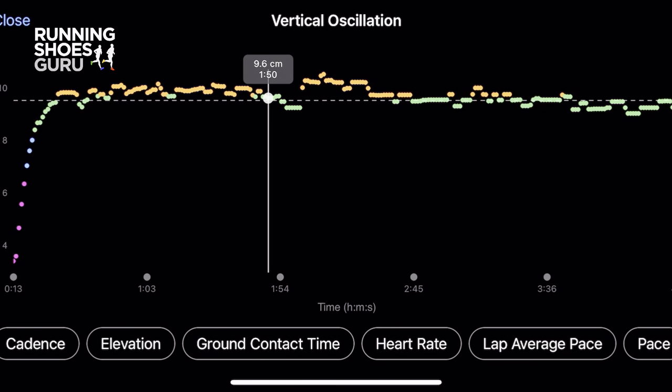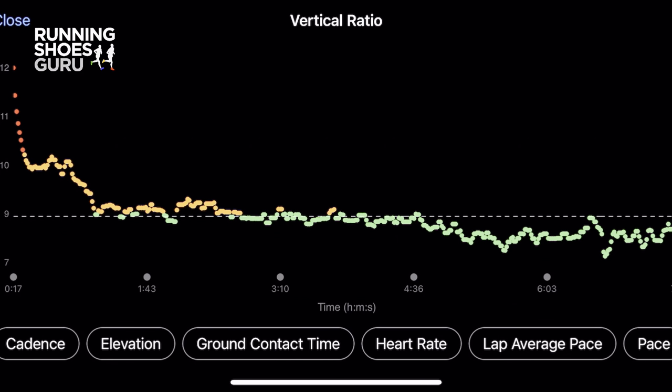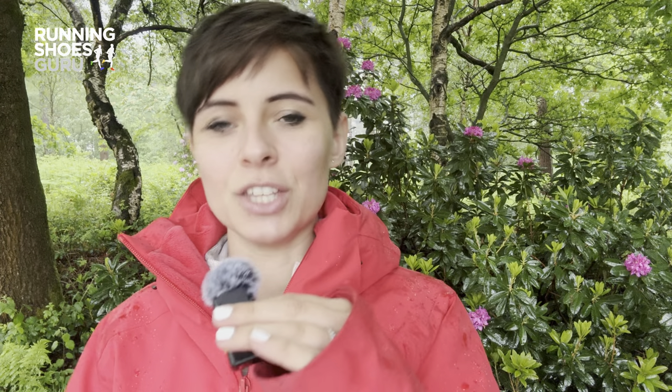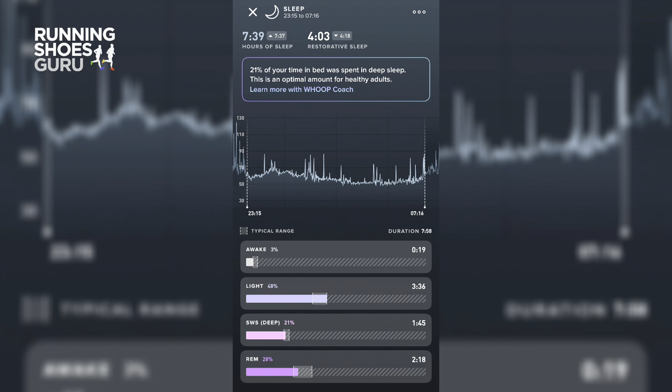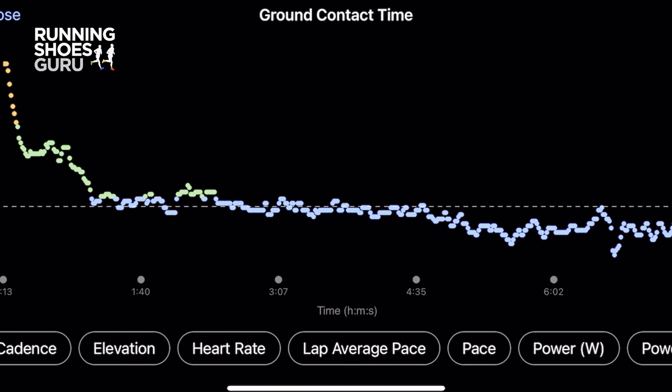And then there's running dynamics data — buckle up. Vertical oscillation is how much you're moving up and down on a run, wasting energy bouncing instead of going forward — we want this number as low as possible. Vertical ratio is the sum of that up-and-down movement against how much you actually move forward with each step — we want this low too. VO2 max scores show how well your muscles take in and use oxygen. Then there's sleep data, a breakdown of each stage of sleep that helps you understand how recovered you are. And ground contact time — how long each foot spends on the ground with each step. It's a lot.